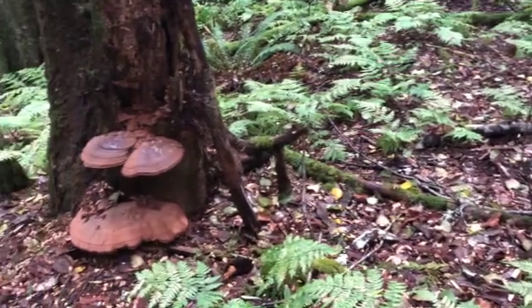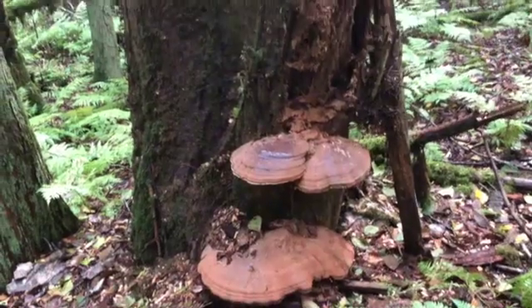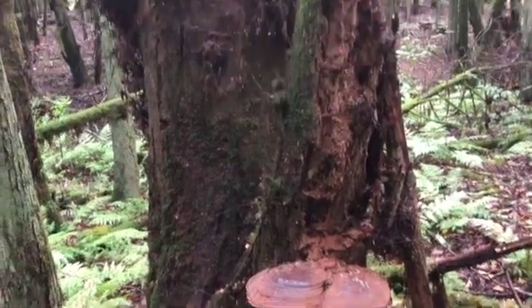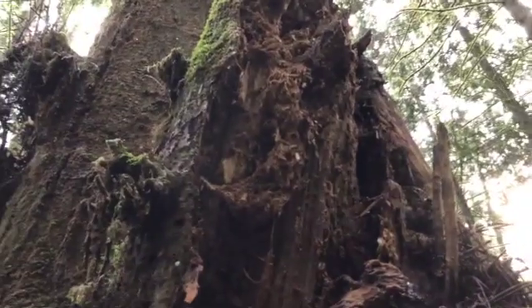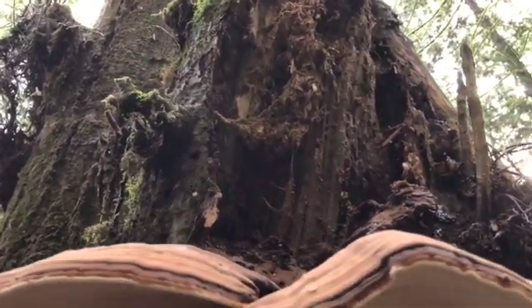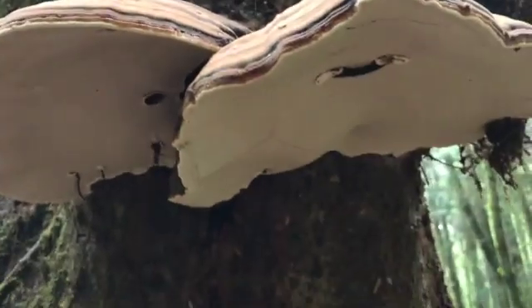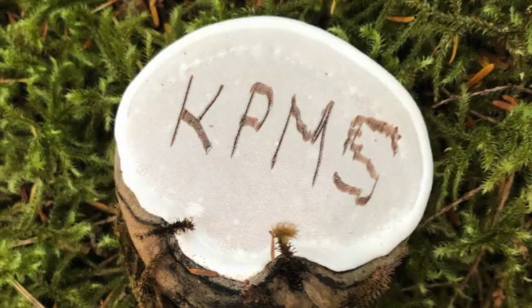A similar shelf fungus creates the western artist's conch. These conchs are often coated with their own powdery spores, the color of cinnamon. What's unusual about these conchs is the white spongy undersurface — you can draw or write on it, and it immediately takes an impression.